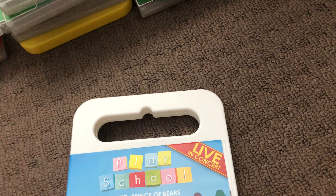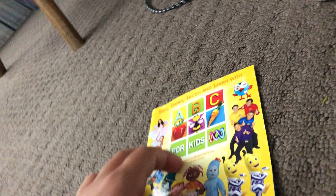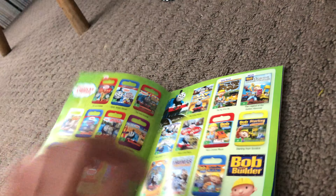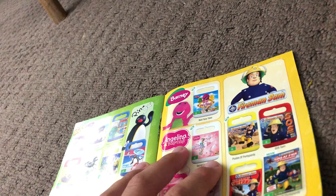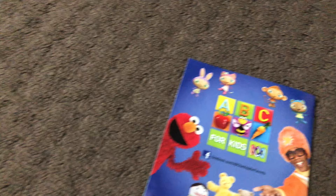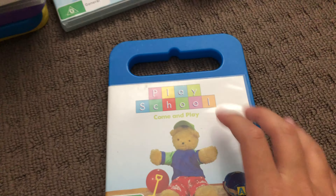Next up are three copies of Big DVD. Here's the front, the spine, and the back for each. Here's the disc.